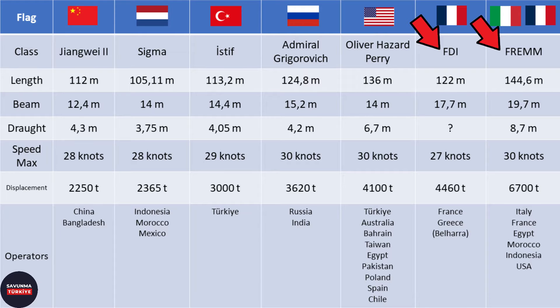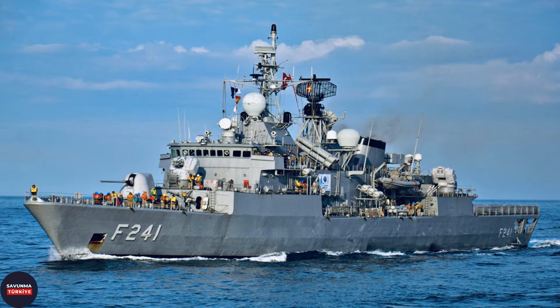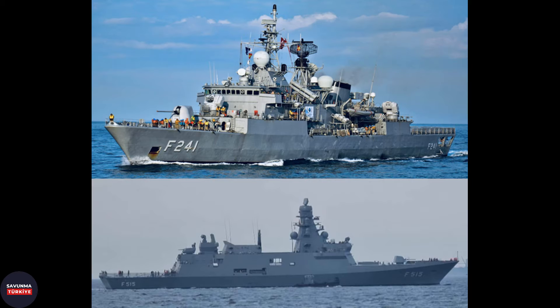The TCG Istanbul frigate is based on a design targeting low radar visibility. It aims to reduce the radar cross-section, so it does not have the dispersed and crowded system layout seen in older designed ships.